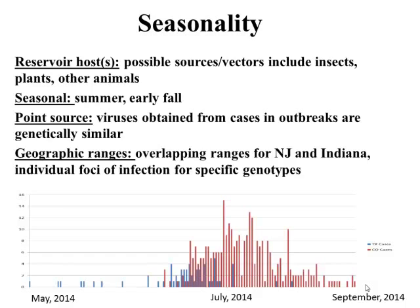Morbidity and mortality: morbidity events can range from 5 to 90 percent, but looking through the literature it's typically between 5 to 20. Most animals will seroconvert, especially during one of these epizootics. Mortality is higher in adults and very rarely reported in younger populations. This is an acute self-limiting disease. The death rate is pretty rare in both horses and cattle — it's mainly commodity loss that you'll see.